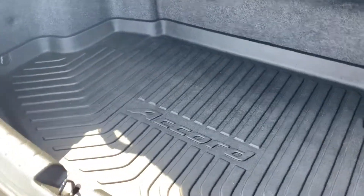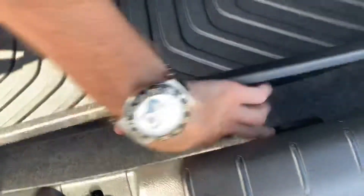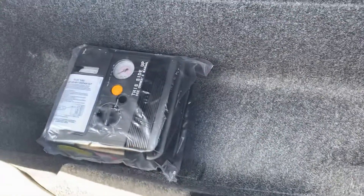There's an all-weather cargo tray in the trunk, and under here you'll have your tire mobility kit.